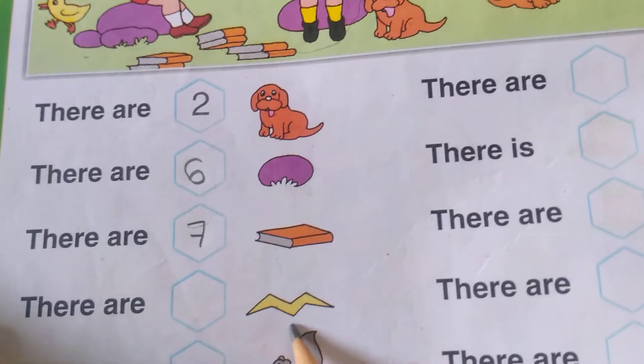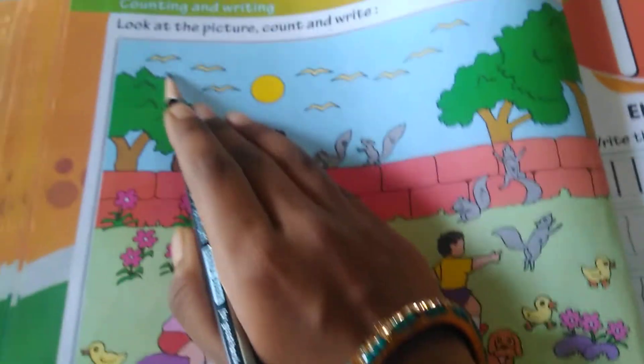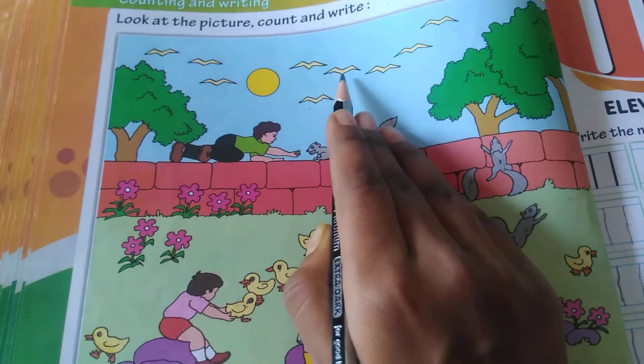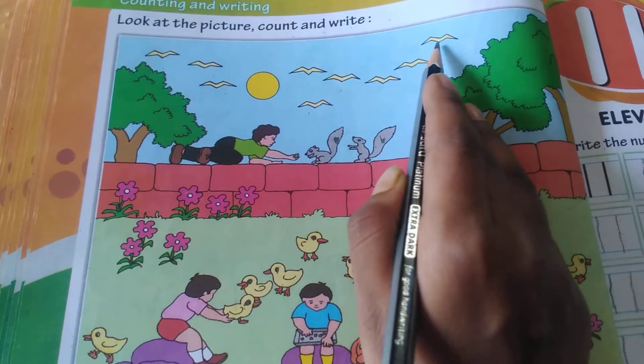There are how many crows? One, two, three, four, five, six, seven, eight and nine.